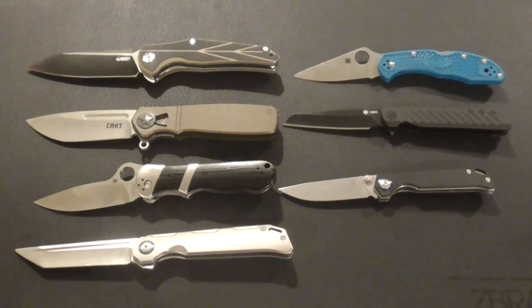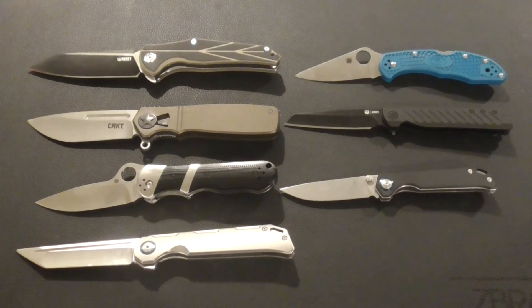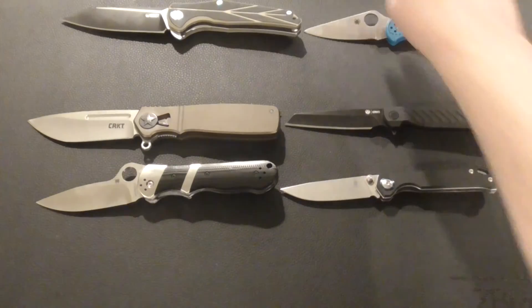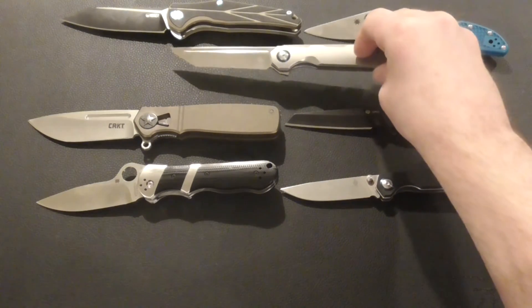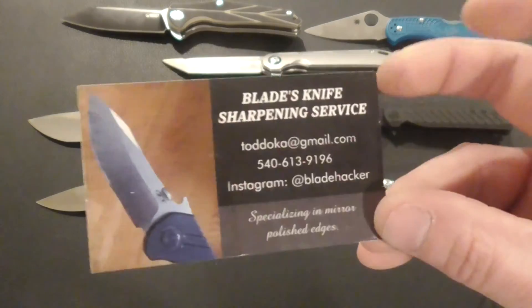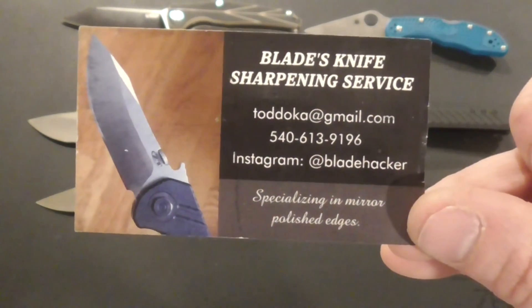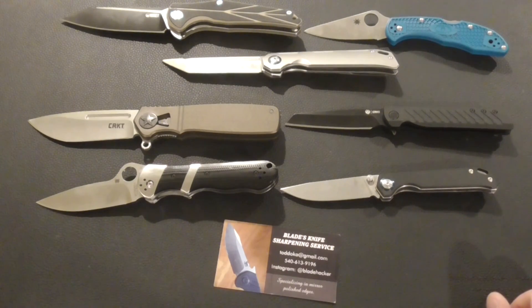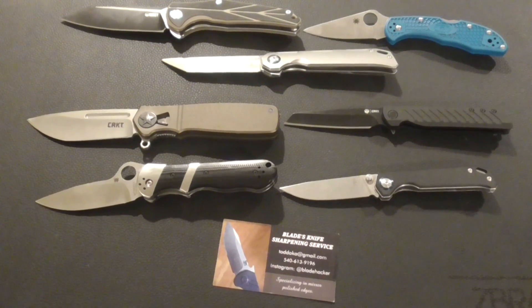Real quick before I forget — I didn't mention the guy who sharpened a couple of my knives. I send them to my buddy and he does great work: mirror-polished edges, good prices, and he's a good guy. I'm going to give you his card right here — you can pause to get his information. He's Blade Hacker on Instagram; I'll put his link down below too. Give him a follow — he does great work.